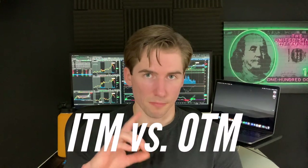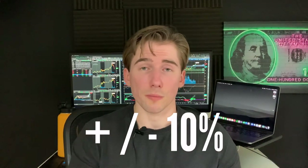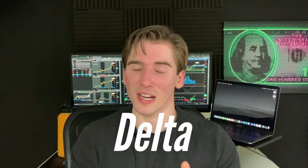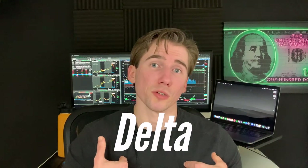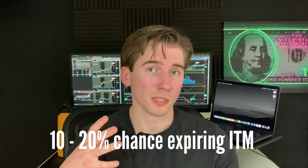We want to start out of the money because we want our options to expire out of the money. Starting with an out-of-the-money option gives a better chance of it staying out of the money. You can either add or subtract 10% to the current share price, or use delta values. The delta values I personally like to use for deep out-of-the-money credit spreads are 10 to about 20 delta, meaning there's about a 10 to 20% chance of these options expiring in the money.